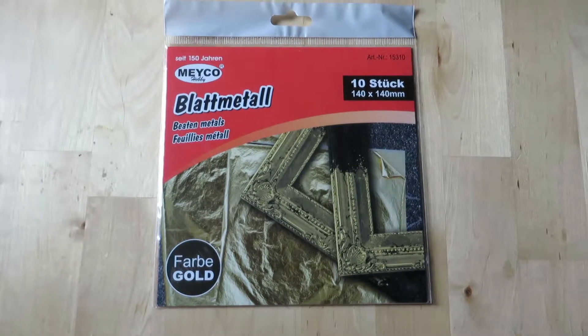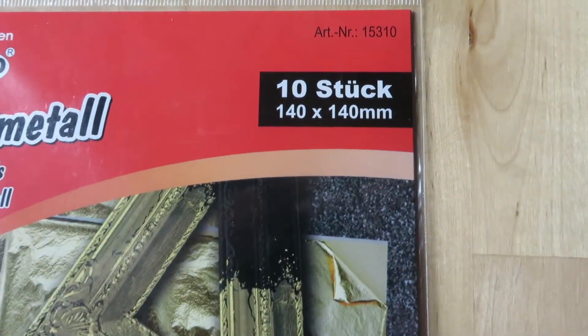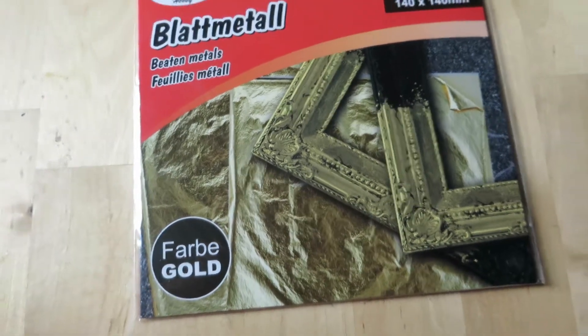Then I found this gold foil. I've never ever used it before, but I'm really excited to add an extra bling to my projects.